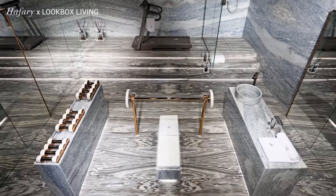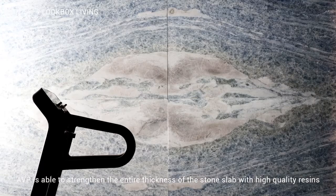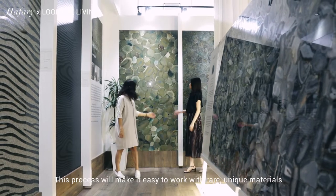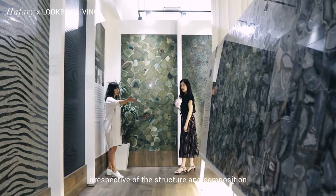Through the use of advanced vacuum technologies, AVP is able to strengthen the entire thickness of the stone slab with high quality resins that are exclusively made for Antolini. This process makes it easier to work with rare, unique materials in respect of their structure and composition.